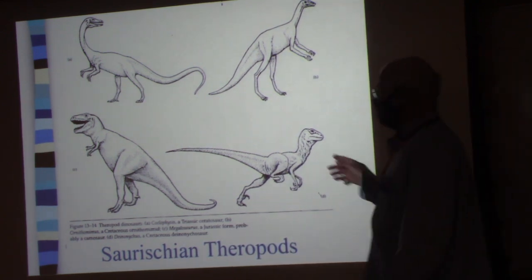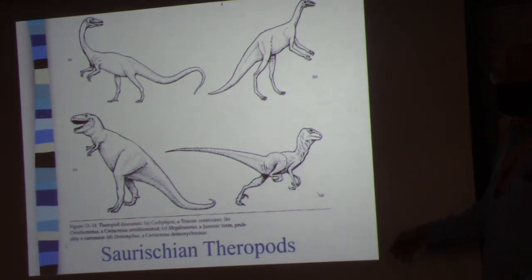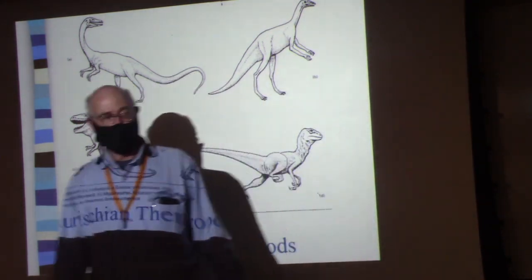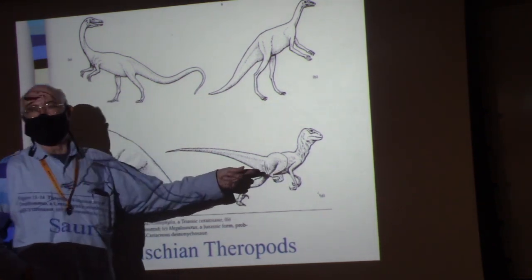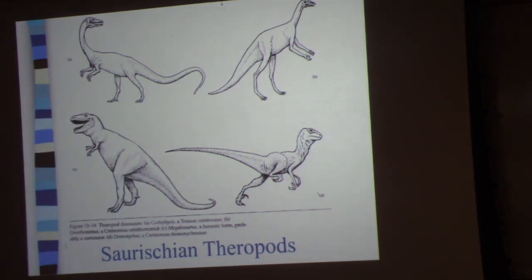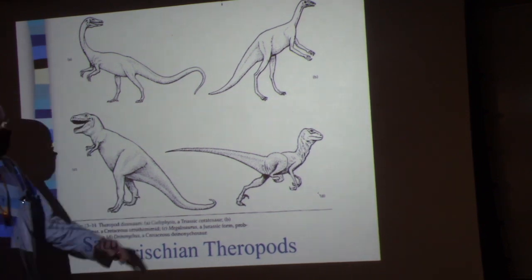And then of course you get things like Deinonychus — which if you listen to Ostrom, were the hot-blooded dinosaurs. Robert Bakker was Ostrom's student and he wrote The Dinosaur Heresies, building the argument that dinosaurs were endothermic and had high body temperatures. Almost certainly they had high body temperatures, but not because of endothermy — more likely because of thermal inertia.